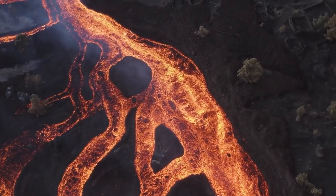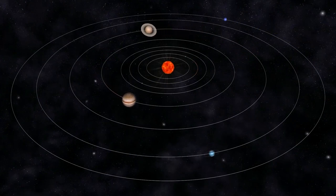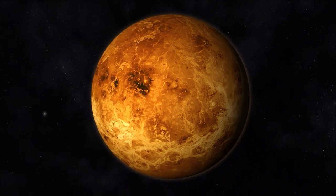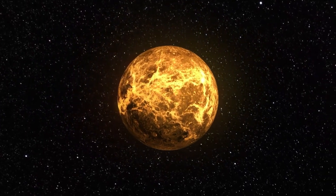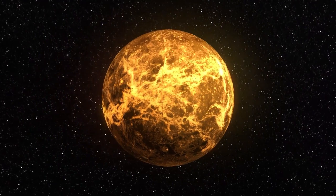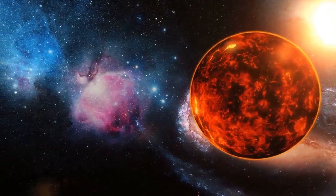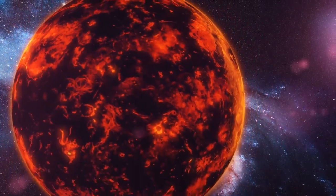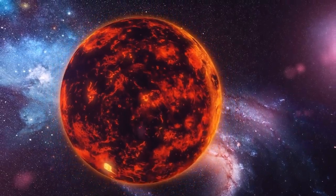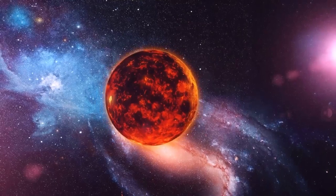Our solar system contains at least five known bodies with active volcanoes: Earth, Jupiter's moon, Triton, Enceladus, and Venus. The hottest planet in the solar system is Venus — its atmosphere is 50 times denser than Earth's, and average surface temperatures are 470 degrees Celsius, or 878 degrees Fahrenheit, hot enough to melt lead. Its surface is a mosaic of volcanic features, including peaks and plains shaped over eons of turbulent activity. Researchers found that volcanism on Venus appears to involve fluid lava flows, with little evidence of explosive ash-forming eruptions.